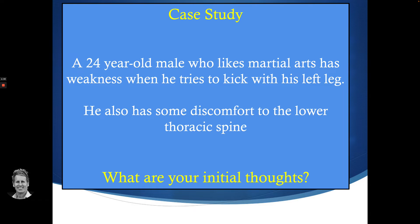He had seen a therapist for many sessions where they did some manipulative techniques to his lumbar, pelvis, and thoracic spine, but he'd had over 25 sessions and the symptoms hadn't really changed.